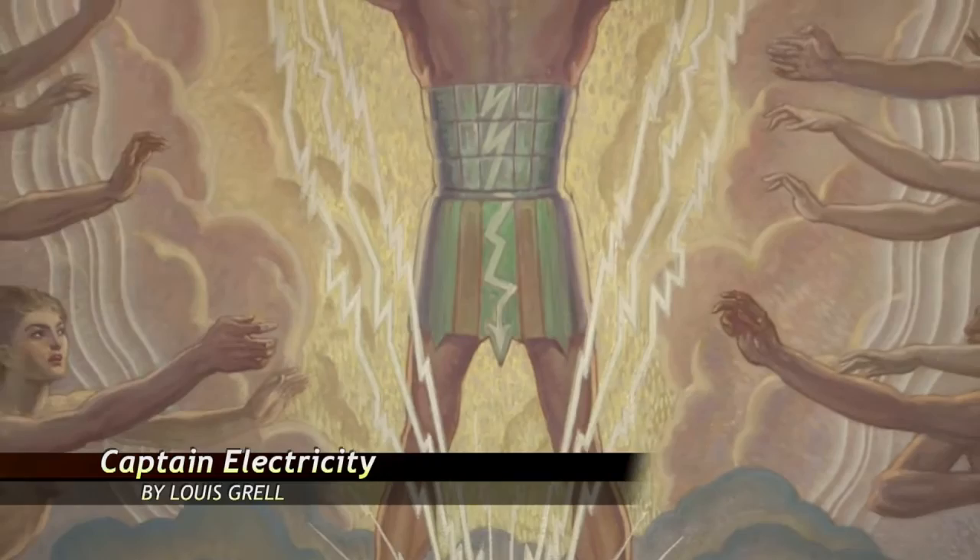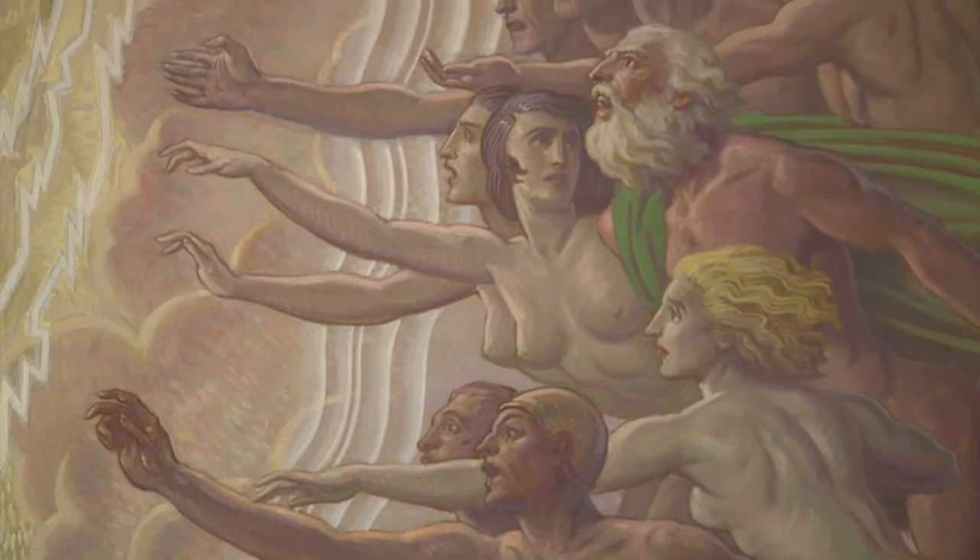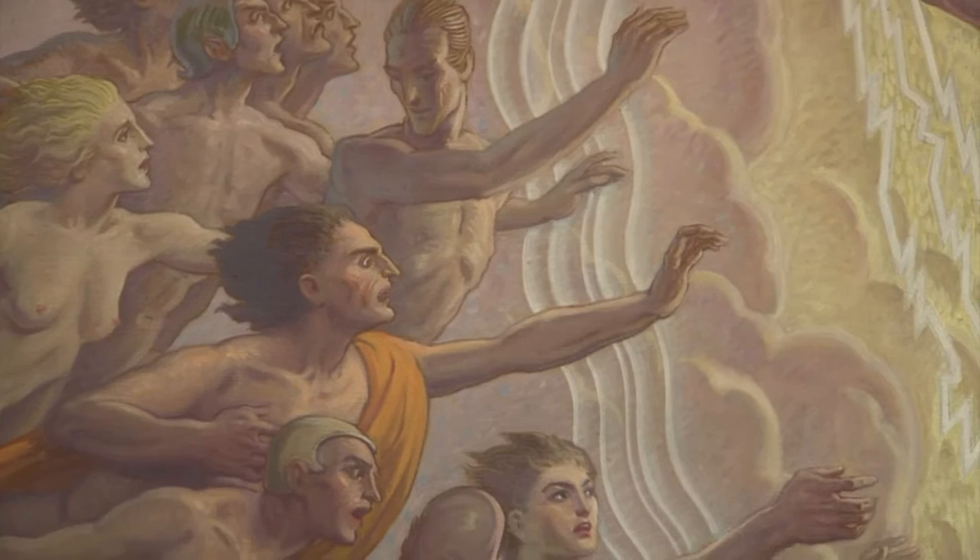A few days after seeing the exhibit, we received a phone call from a Webster Groves man who heard we were working on this story. He told us he owns a Lewis Grell painting, and when he described it, we just had to come see for ourselves. This is dubbed Captain Electricity by owner and graphic artist David Bartels. He says it was a study for a mural Grell intended for the 1933 Chicago World's Fair, but the mural was never made. It's got a superhero quality to it, and I think that's part of what attracted me to it — just the power of it, the energy of it.